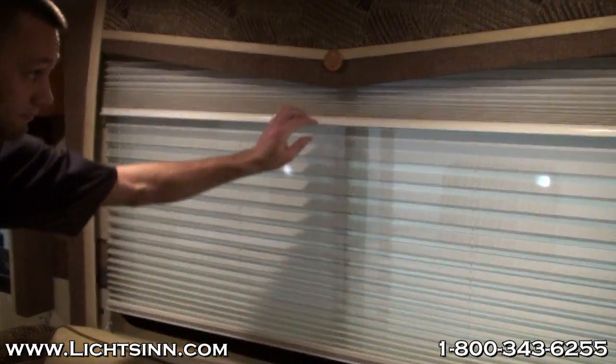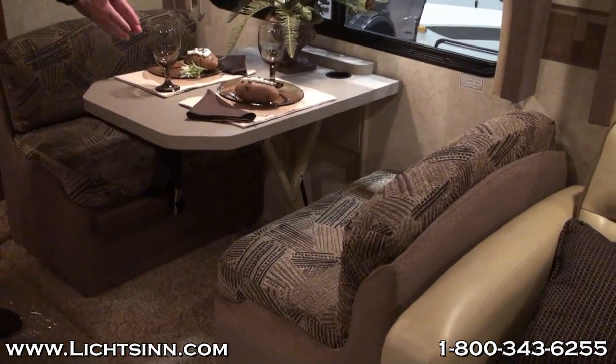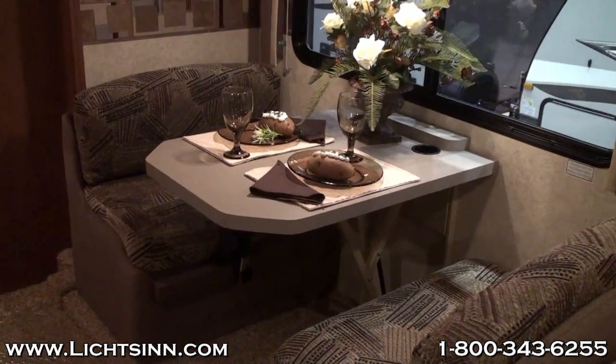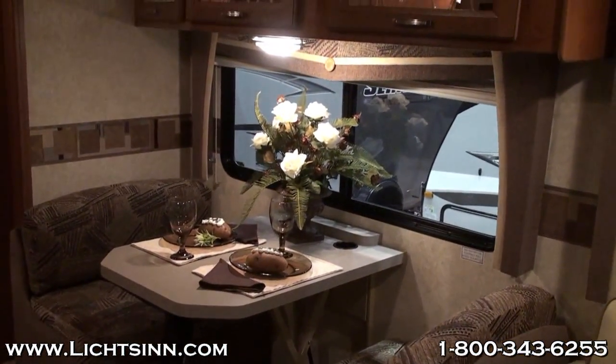As you can see here, as Jason's demonstrating, they use a day-night pleated shade. Winnebago instead uses MCD roller shades, which are much easier to use and easier to keep clean. Here you can see that the dinette width is extremely narrow, limiting both how many people you can sit at the dinette as well as the sleeping capacity of the coach.